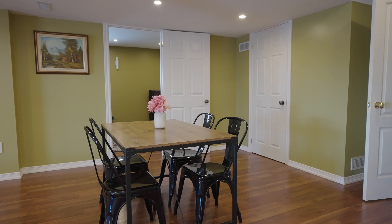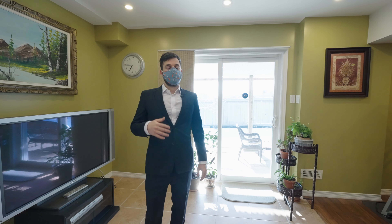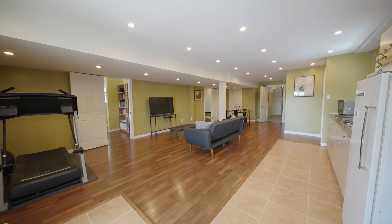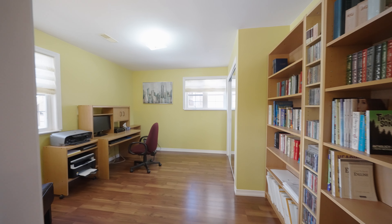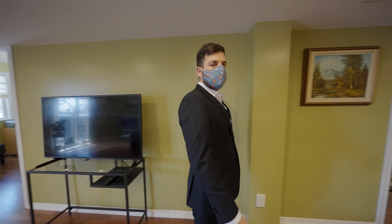Because it's a walk-out basement, it gets a lot of natural light, and the uses down here are endless. It would make for a great nanny or in-law suite, a kid's play area, a home office, or a home gym. This bedroom down here is set up as a home office, and this bedroom is set up as a fully equipped home theater.